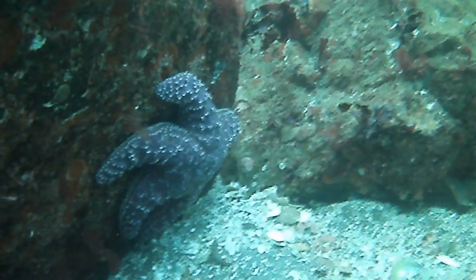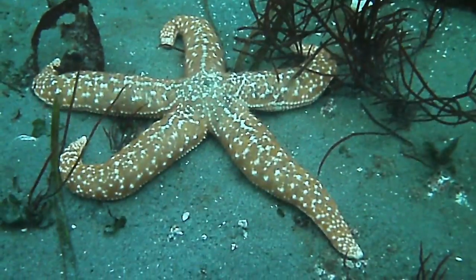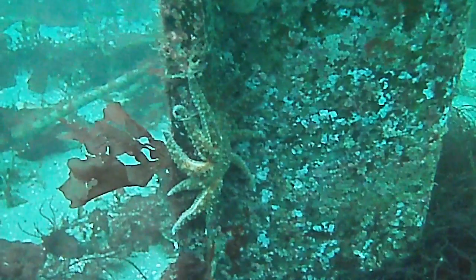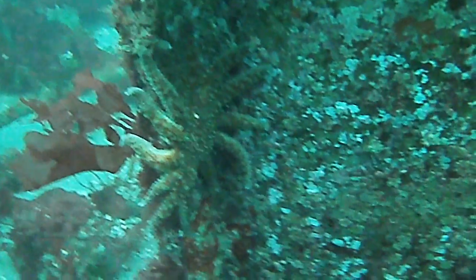Despite the recent devastating wave of a mysterious sea star wasting disease, healthy adult ochre stars can still be found, albeit fewer than there used to be. The hardest hit species was the sunflower star. Once commonly seen as big as 2 to 3 feet across, I now only find a few hand-sized individuals, even in a protected area. I hope I will someday get to see these large predators in their full glory once again.